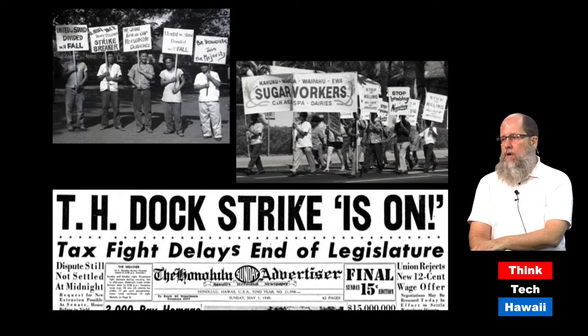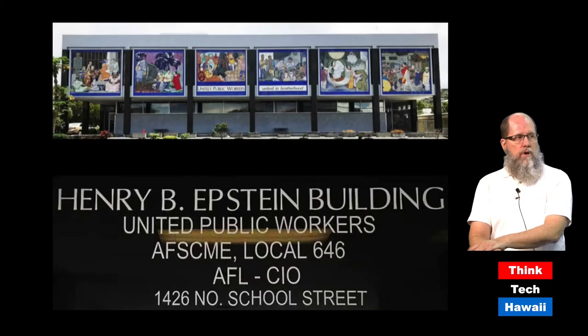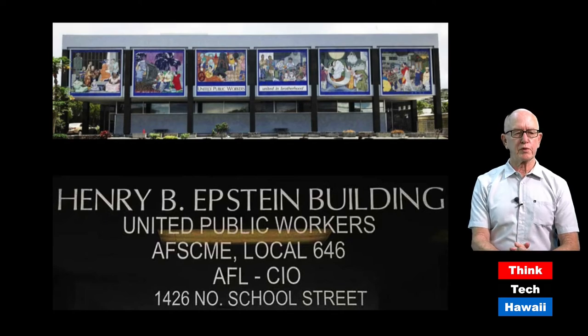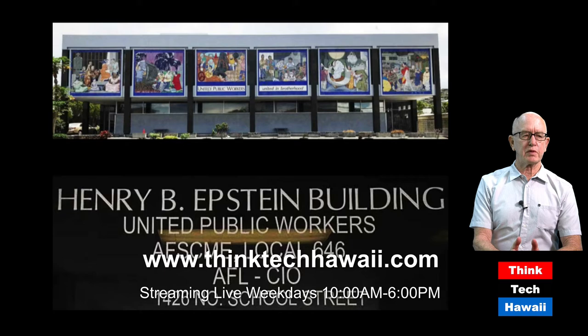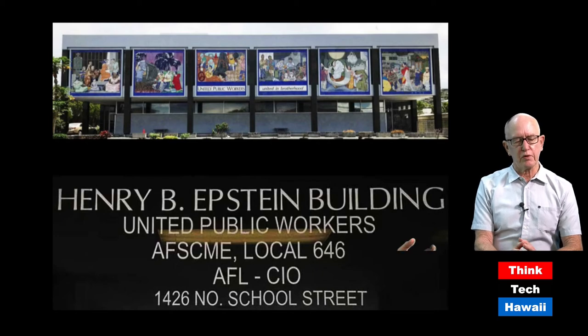After World War II, local labor unions gained significantly more power, demonstrated by the 1949 dock strike. With this newfound power they could construct their own buildings. The United Public Workers headquarters on School Street has its facade adorned with six huge ceramic murals — a collaboration between artist Jean Charlot, who designed them, and Sami Enomoto, who crafted all the tiles.